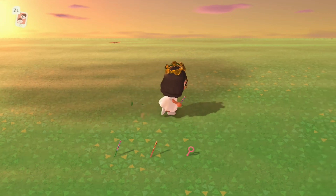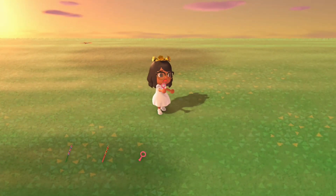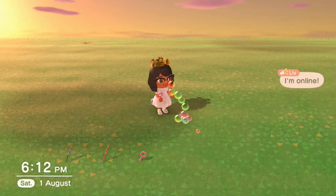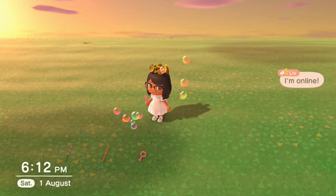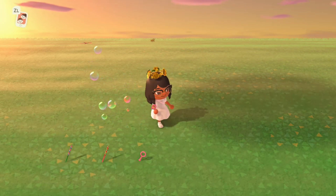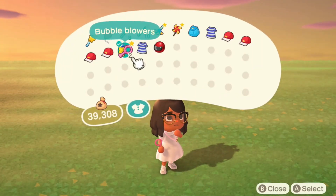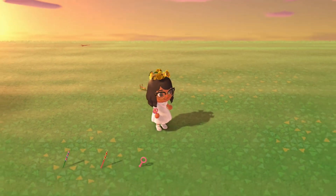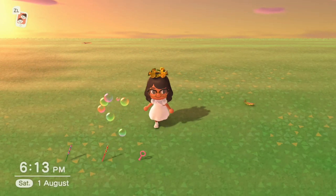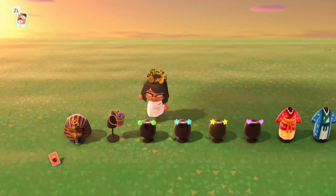The last item in this category is the bubble blower. You can stack up to 10, and they will run out. You can blow them a few times before they're gone. These come in a stack of five when you receive them from Redd. Once blown, they're done — bubbles, bubbles, cute!